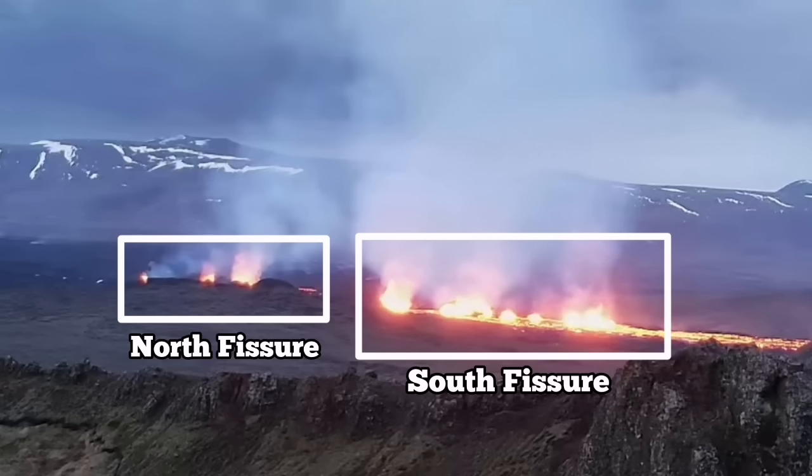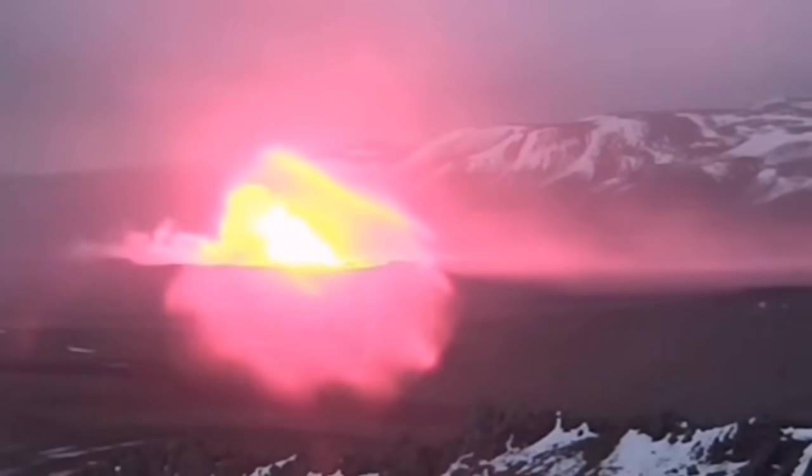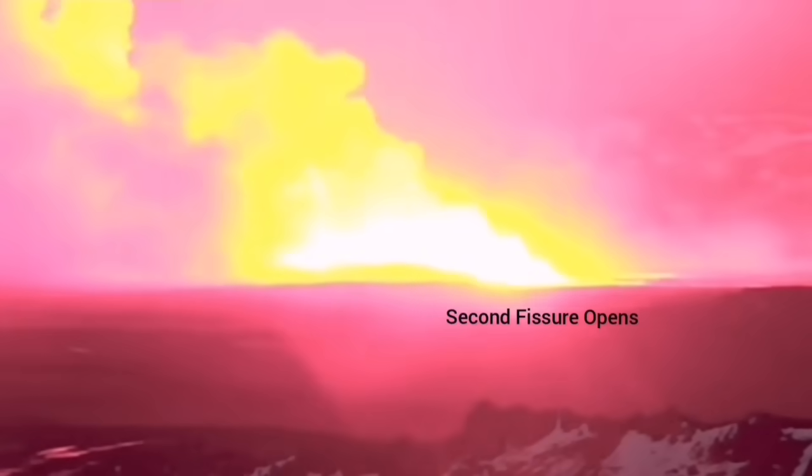There is a north fissure which erupted first and a south fissure which erupted second. This is the moment that the first fissure was opened, and the second fissure opened to the right side of it, toward the south.